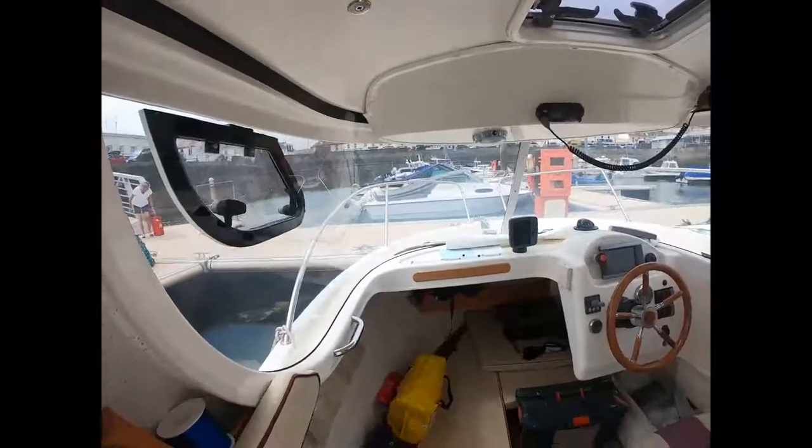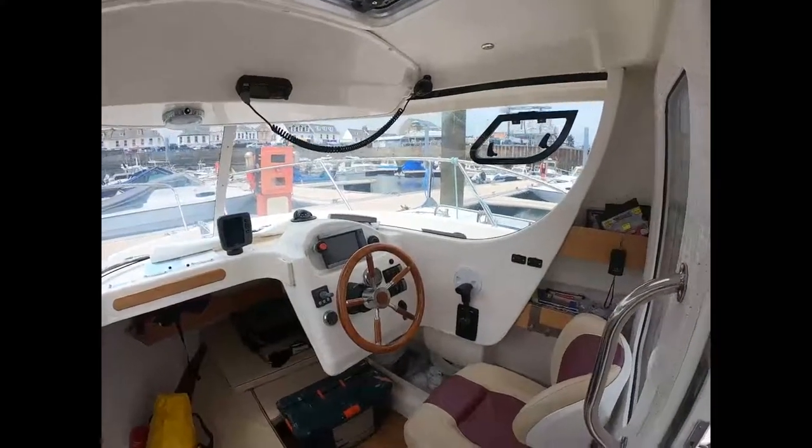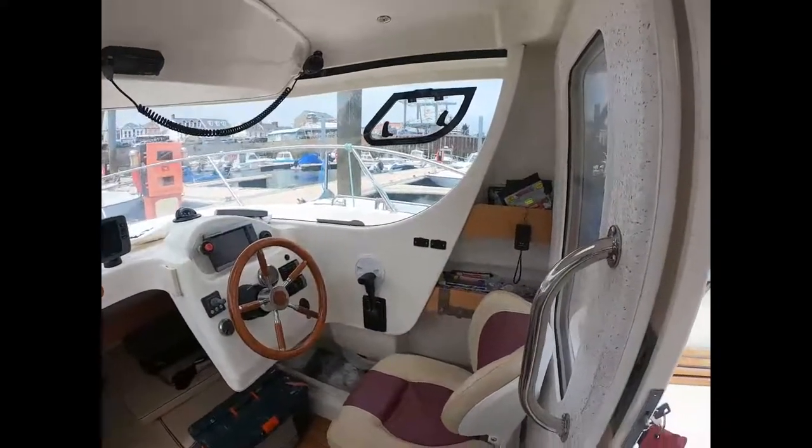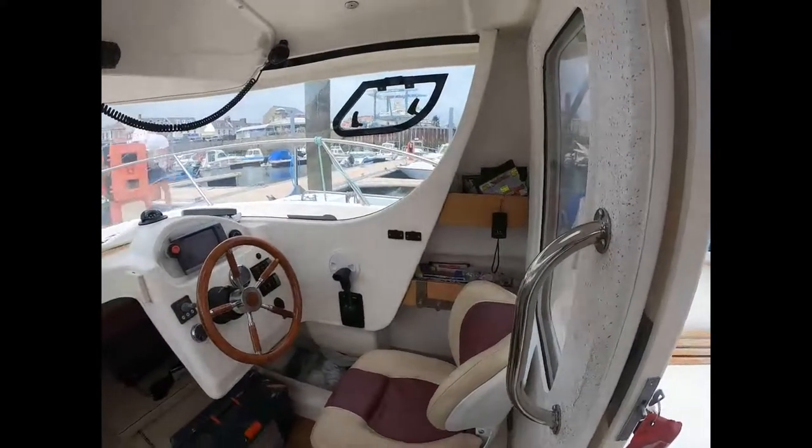As you can see, it's a light, bright, and spacious pilot house with great views forward and to the sides. The aft door closes it off, making this ideal for winter cruising or winter fishing.